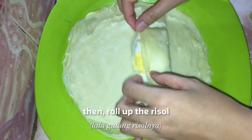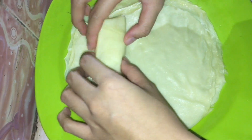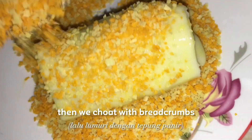Then, roll up the risol. After brushing with egg, coat it with breadcrumbs.